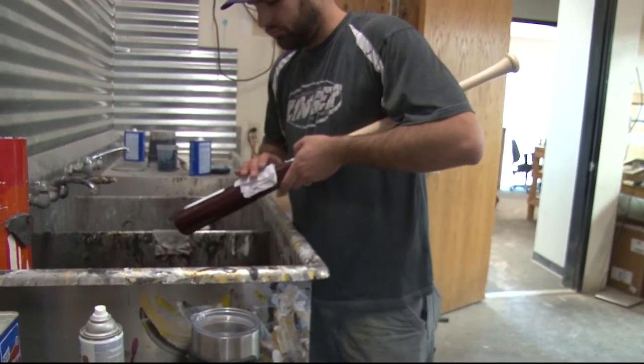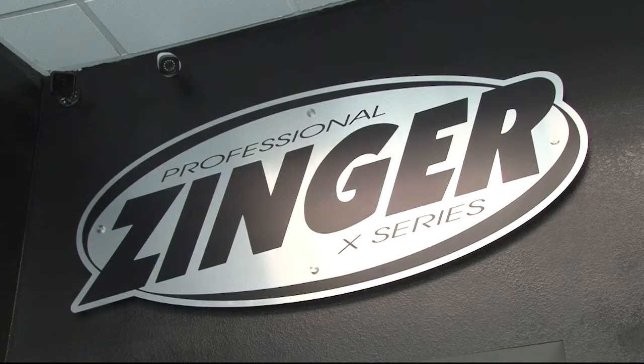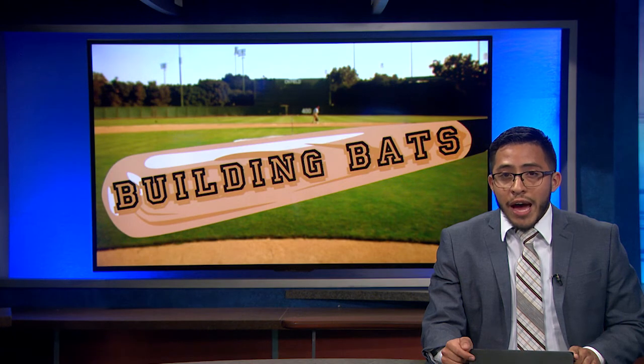It's literally like art. We have guys in here all the time constantly trying to step up our game every day. Reporting in Chandler, Brooke Catelli, Cronkite News. Hanisch estimates around 25 to 30 MLB players are using Zinger bats today, and in games six and seven of the 2016 World Series, the game-winning RBIs were hit with a Zinger bat.